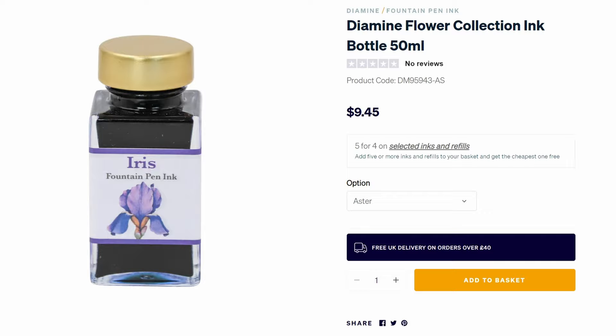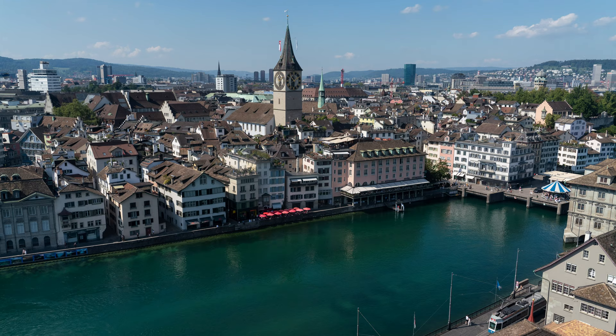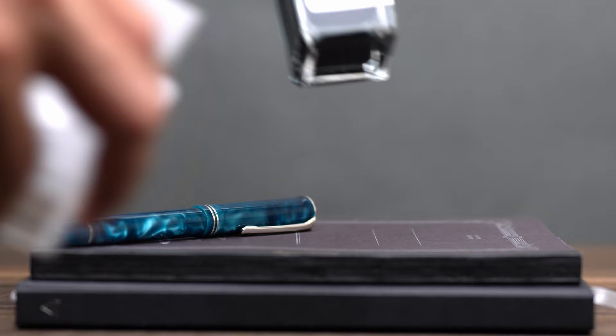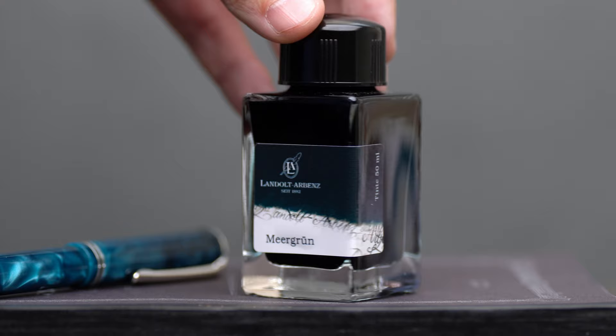While the 50 milliliter bottles of Landolt Arbenz inks were 22 Swiss francs — that's about 25 US dollars. So I decided to buy only one, and I just picked the first one that I liked the look of. It's called Mare Grun, which means sea green. Although when I bought it, I was actually thinking about the color of the Limont River that runs through the city into Lake Zurich. Anyway, this is the bottle of ink — it came in a clear plastic package. And here we go. This is a beautiful tall glass bottle, and it has a nice and simple but classy label. Not bad.